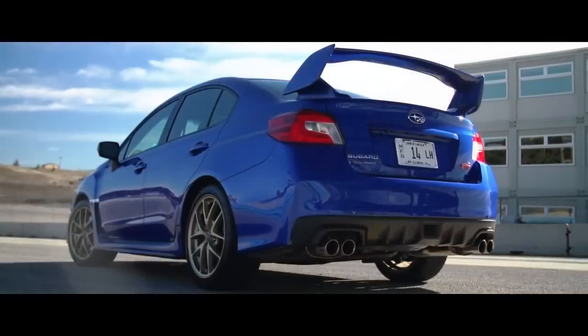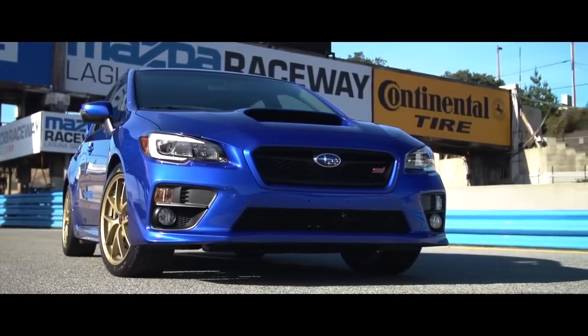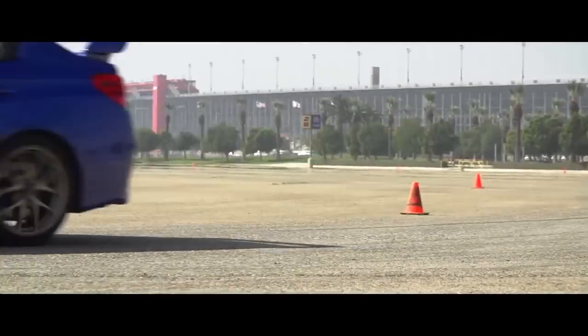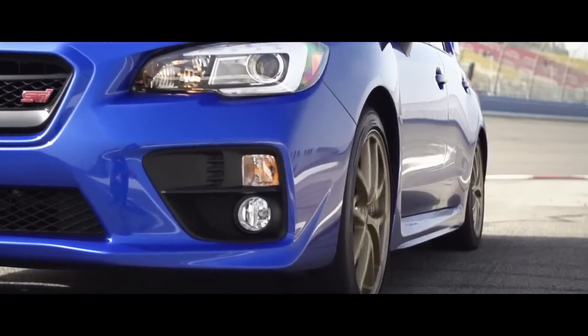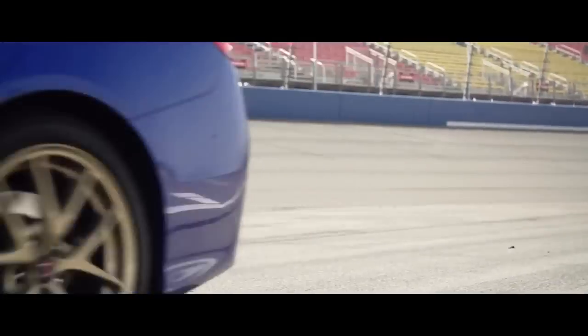For 2015, we have the next generation STI, which has a significantly stiffer chassis and many other improvements, but it isn't entirely all new. The two and a half liter turbo flat-4 that's powered the STI since 2008 remains largely unchanged, still channeling 305 horsepower and 290 pound-feet of torque to all four wheels through a six-speed manual.